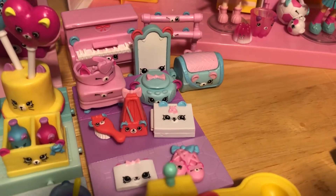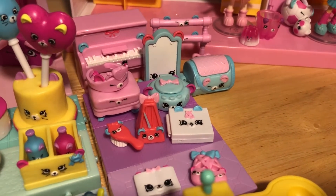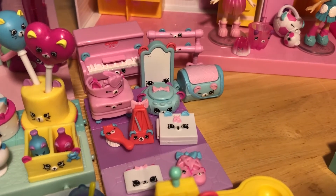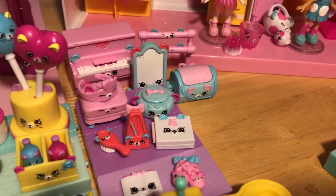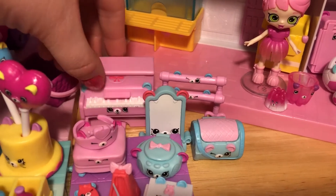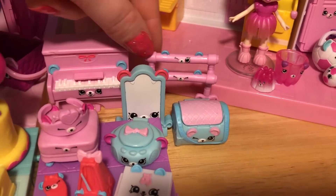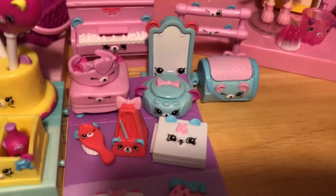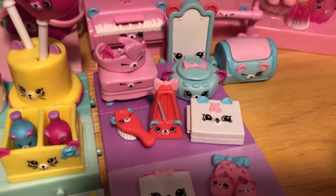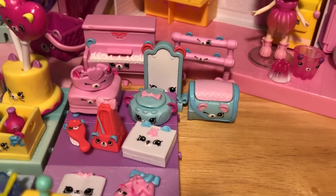Back here are the ballet Petkins. There actually wasn't a Shoppie that came with the ballet class for this season - I'm pretty sure in Season 4 there is a pirouette Shoppie, and I'm sure she will definitely go with the ballet class. But these are still really cool. I love the piano back there - this top part can actually lift up so you can store stuff. There's some bars over here, a mirror, a little CD player, a cute little bear tiara, another little hairbrush, and some ballet slippers. I love how all of the little ballet Petkins have bows too.